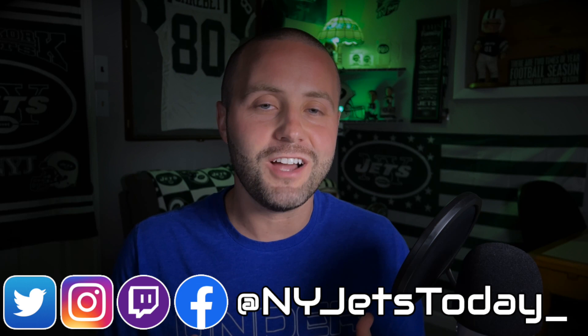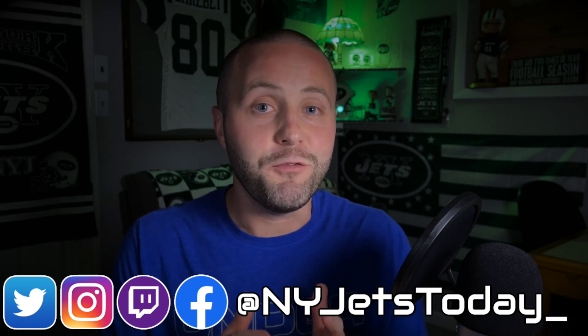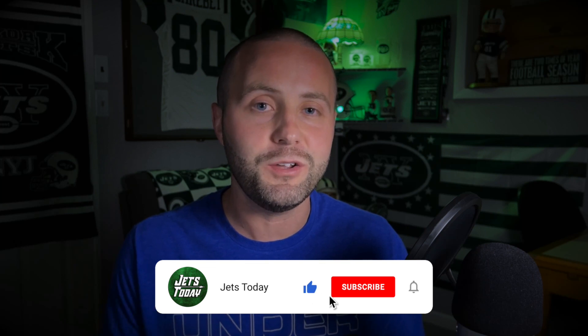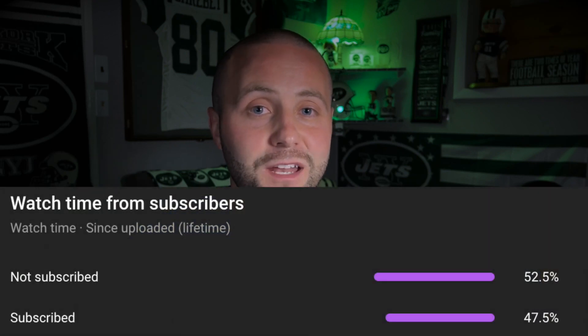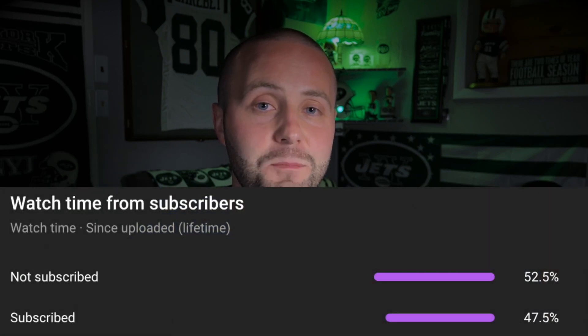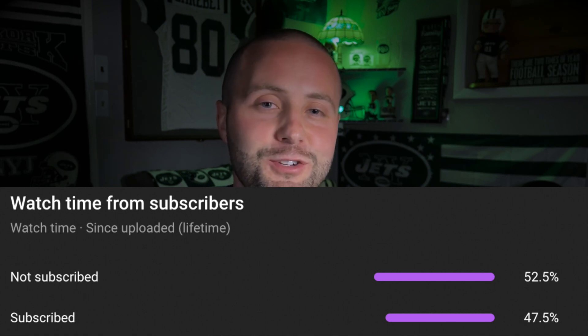What's going on Jets fans? My name is John and welcome to Jets Today. Before I get into the video, if I could get you to please hit that like button, and if you're new here and you enjoy the content, please consider subscribing to the channel. Over 50% of the people that watched my last video are not subscribed to Jets Today, so go ahead and hit that subscribe button — it helps grow the channel.